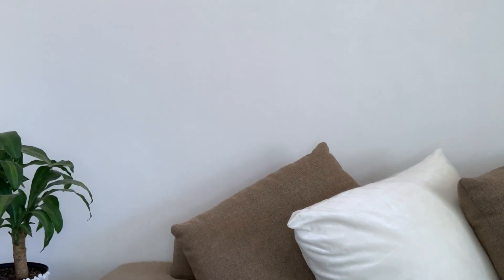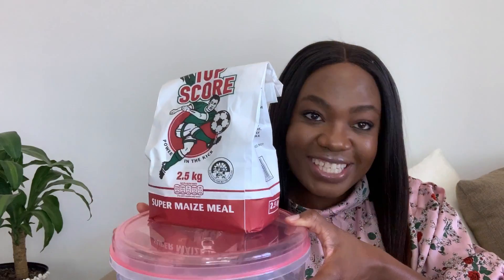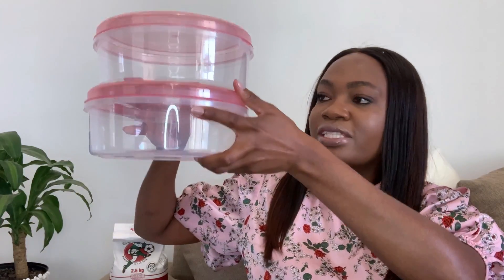This is maize meal — we are going to store it in one container, and in the other we have mango flour from home in the north. We're going to store the flour in the fridge because if we store it in the cupboard it stays too long and gets little insects. Each of these is 18.99. They're gorgeous and you can see through them, which makes it easier.